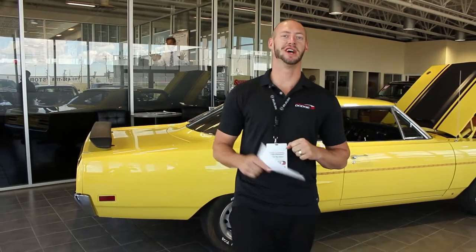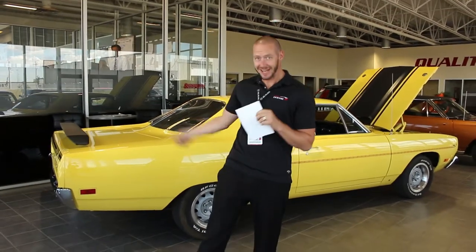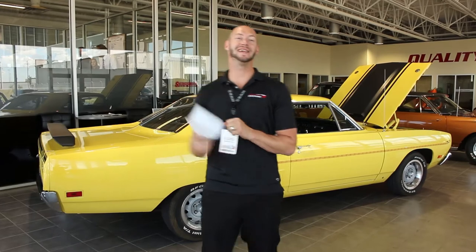Hey guys, Doug Caldwell, Shaw Park Dodge. Going to talk classics again. The only reason we're going to talk about it today is because this thing is brand new to us. 1970 Plymouth Duster painted in Lemon Twist Yellow, original paint.